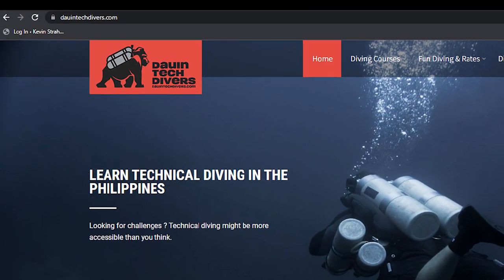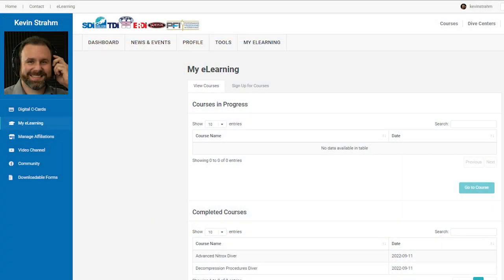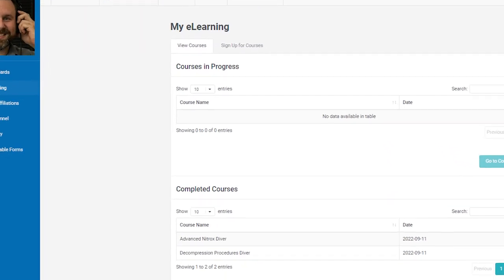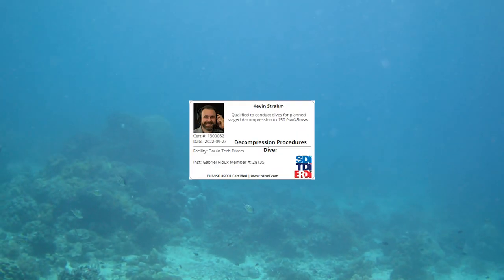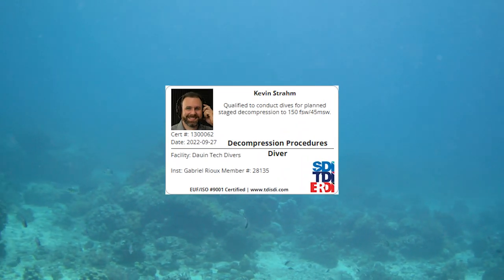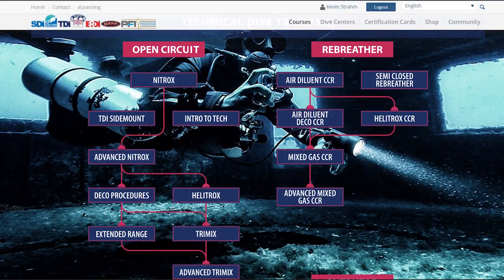After signing up for my courses with Dowin Tech Divers, I began some e-learning through the TDI website. Here I studied decompression procedures and advanced nitrox, two courses required for becoming an open circuit tech diver.